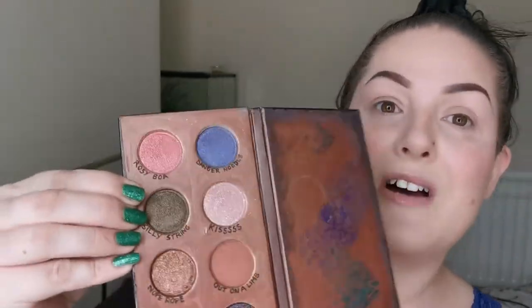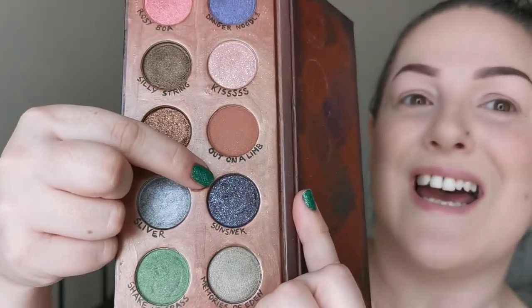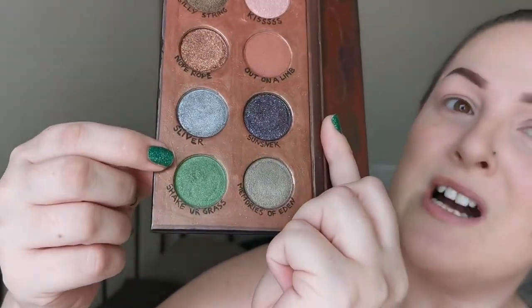The shade names are amazing. We have Rosie Boa, Danger Noodle, Silly String, Kisses — with extra S's — Note, Probe, Out on a Limb, Sliver, Sun Snack, Shake Your Grass — I love that — and Memories of Eden. It wasn't until I said that out loud that I realized how funny that was!